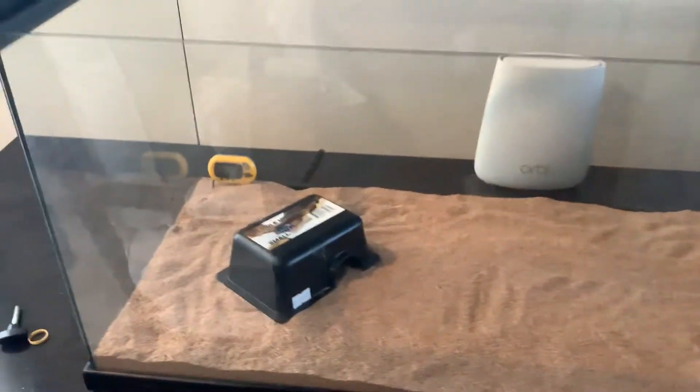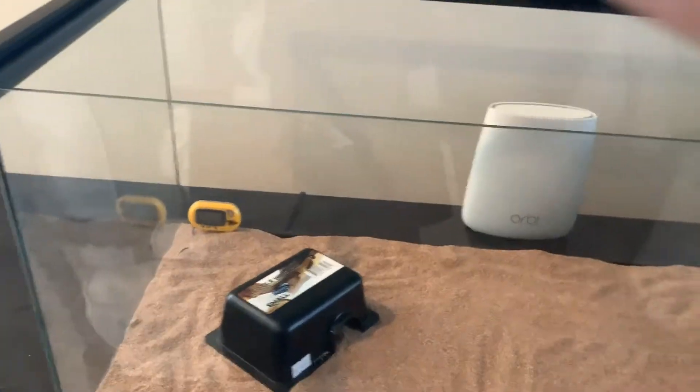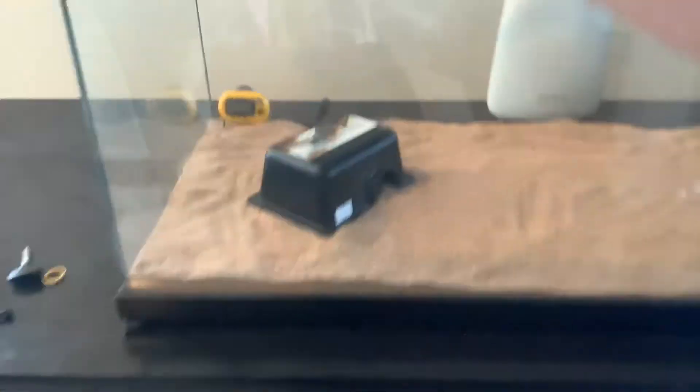Hello, viewers. Today I got a new pet leopard gecko. His name is Lateef.